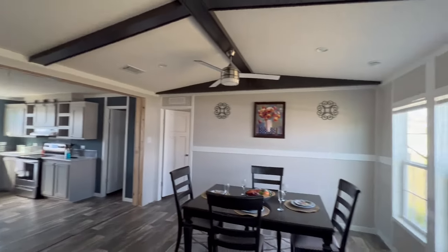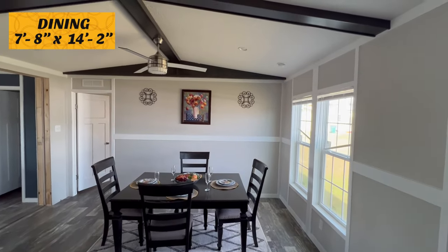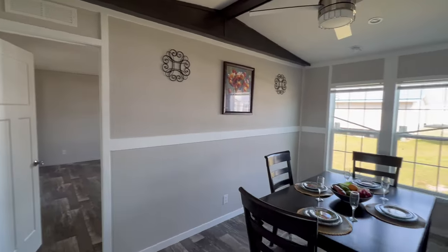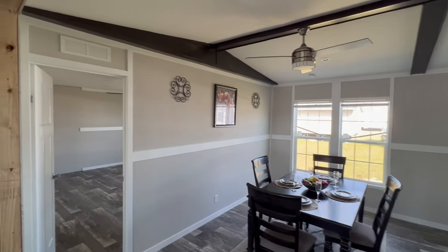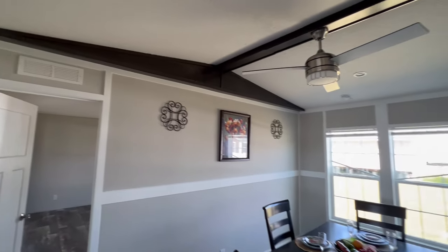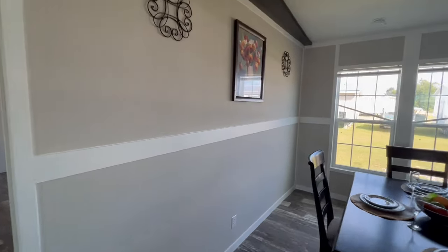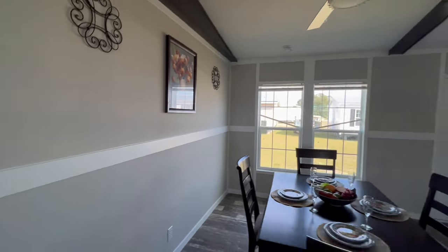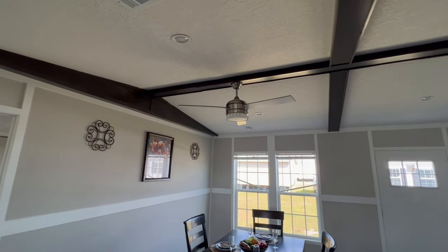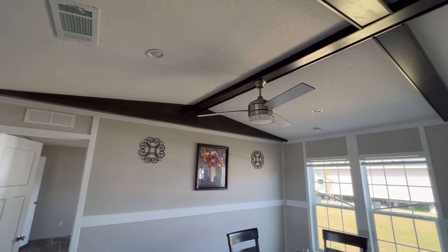Over here is your dining room — a very nice, adequate size dining room with a window. I love the accent wood trim and the vaulted ceiling. There's plenty of space for a buffet hutch. There's a ceiling fan here, but you can always remove it and put a chandelier up there — really up to you.